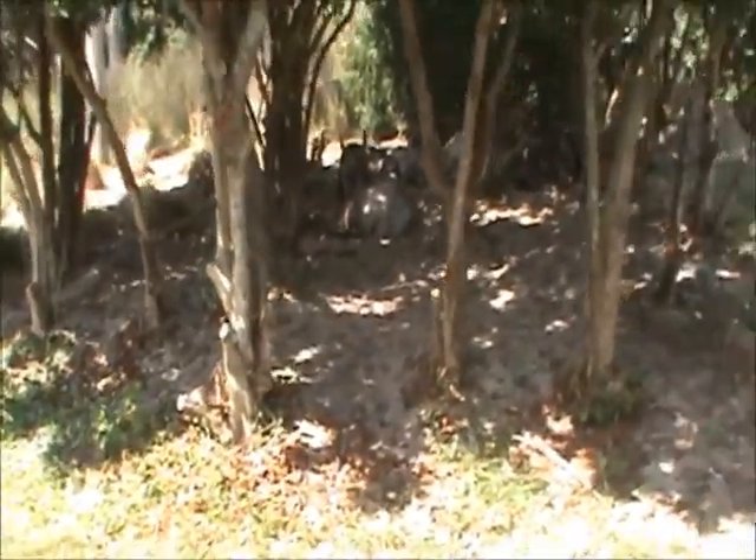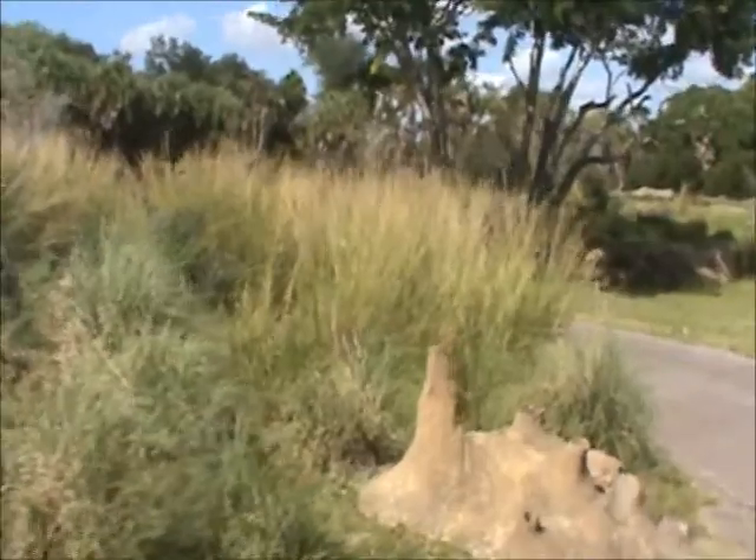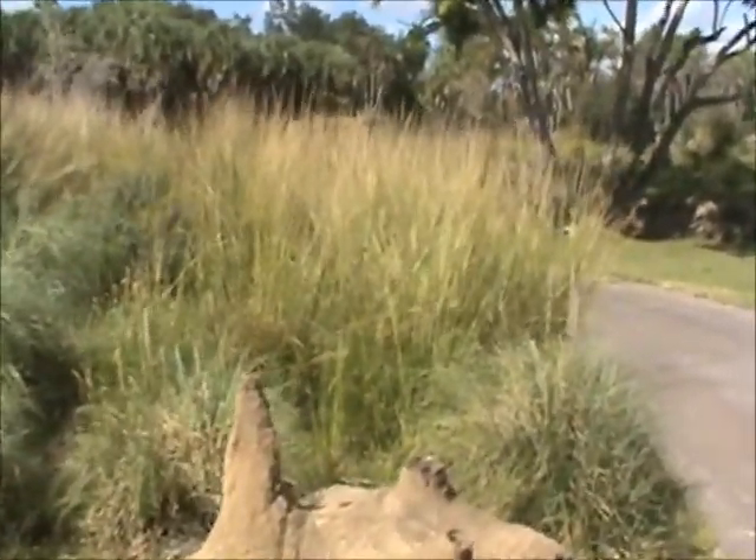Wildebeest is an Afrikaans word that means wild cattle. Let's go a little more over to the right. They are also called the gnu, after the grunting sound they make, and they are the largest migration across Africa.